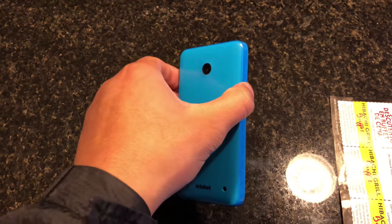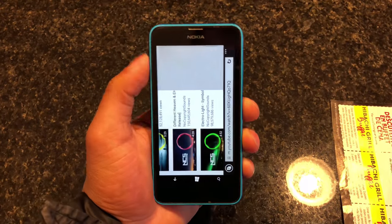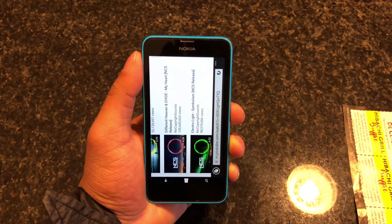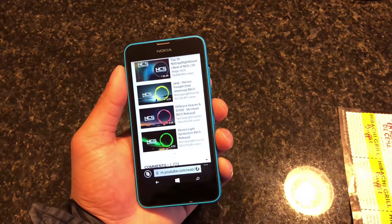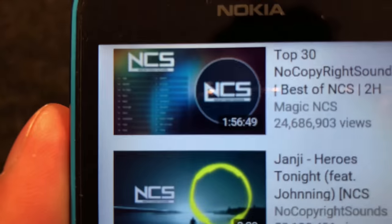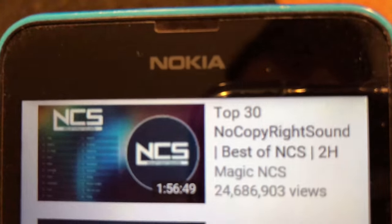Performance-wise, this thing is just as snappy as when I got it on the first day. It has 8 gigabytes of internal memory and 1 gigabyte of RAM, which still seems to be enough to seamlessly navigate through the phone.